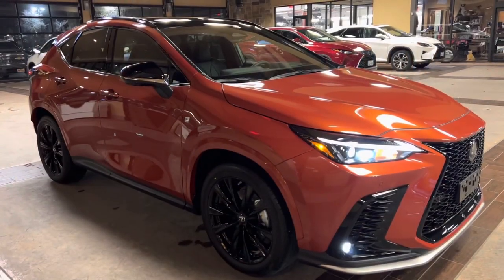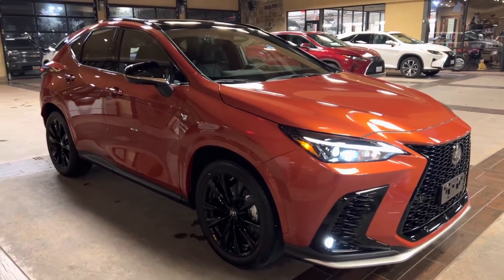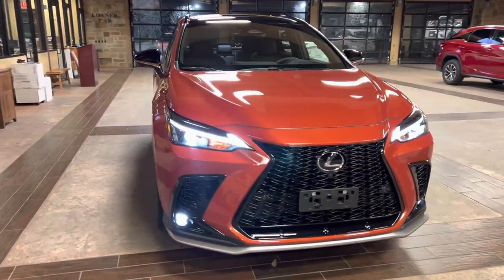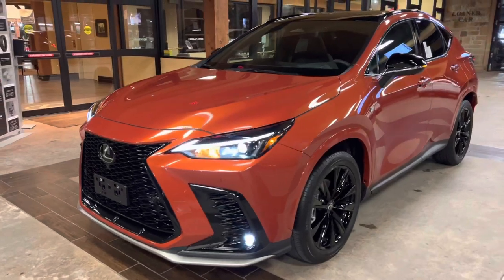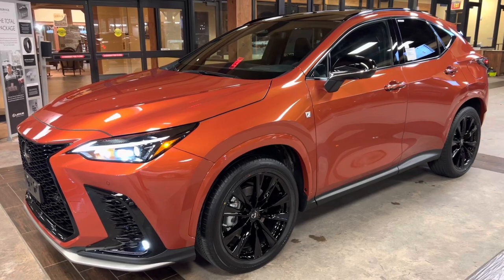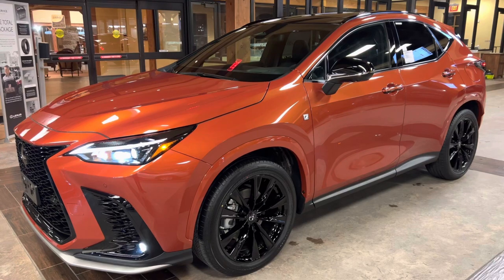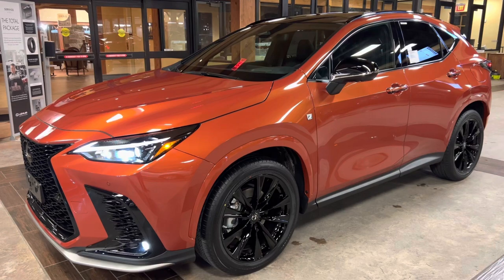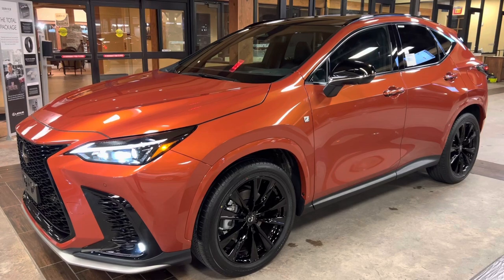This concludes the walk around on the 2023 Lexus NX350 S4, in the cadmium orange exterior and a black Nulux interior. The MSRP price of this vehicle is $56,000. If you found this video helpful, please go ahead and like and subscribe. If you have any suggestions for other videos, please let me know in the comments below. Thanks for watching!